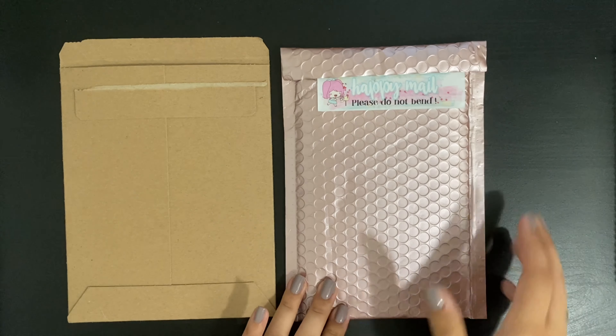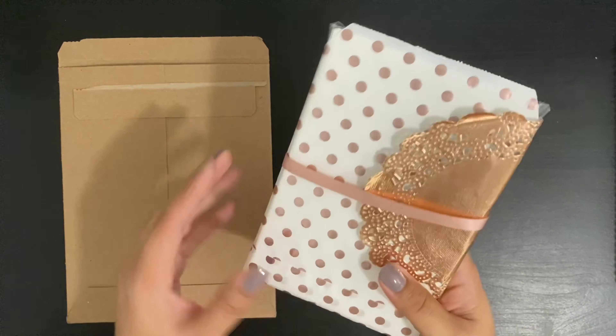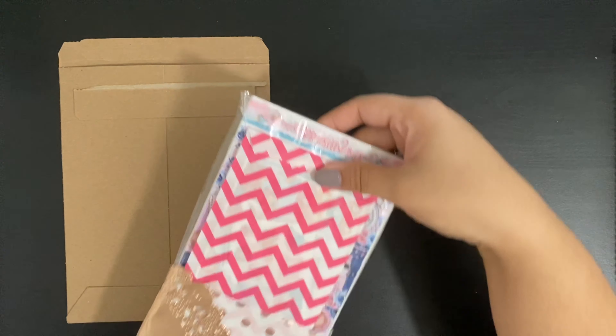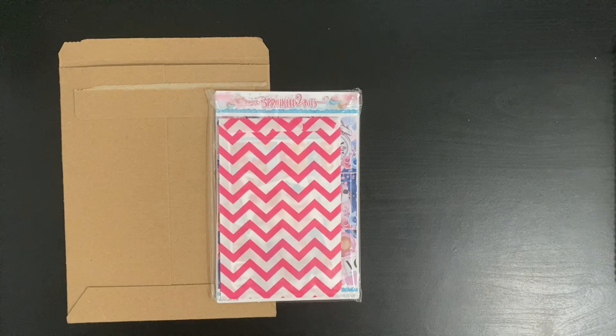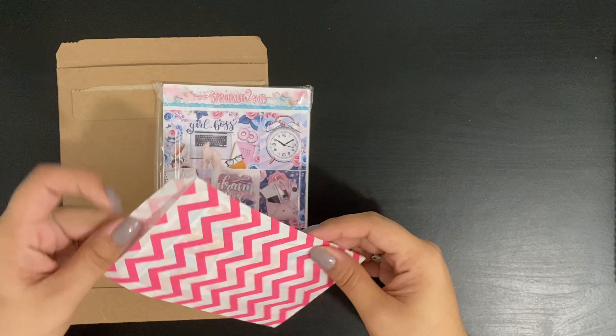I am going to start with Sprinkled2Bits. This shop specifically was part of the Preview Planner Sale and was offering 30% off. She also posted on her Instagram account the tier freebies for this particular sale. First off, I want to start by saying that I really like this packaging — the way that she prepped this has a very good presentation.